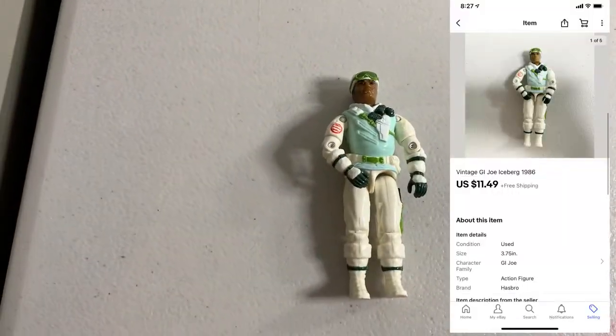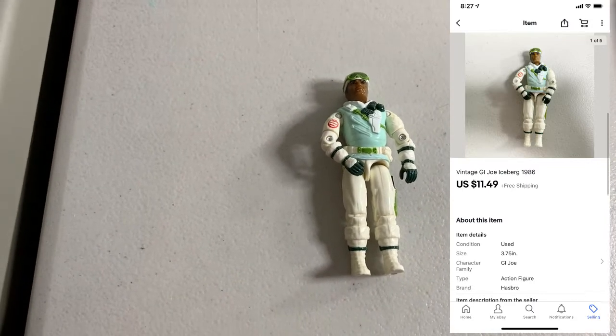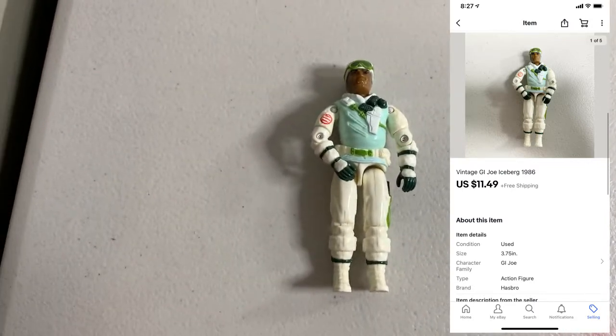Lots of smalls, but this stuff does add up. First up, sold one of these vintage GI Joes. This guy was just by himself, no accessories or anything. Still ended up selling for $11.49, so not too bad.